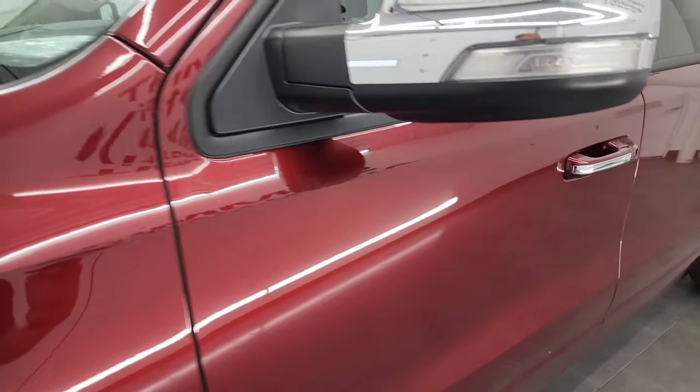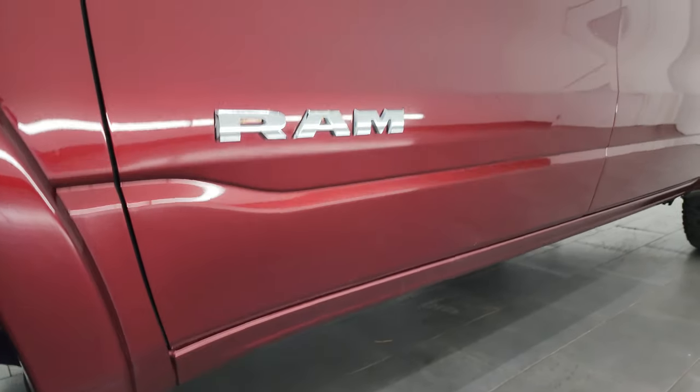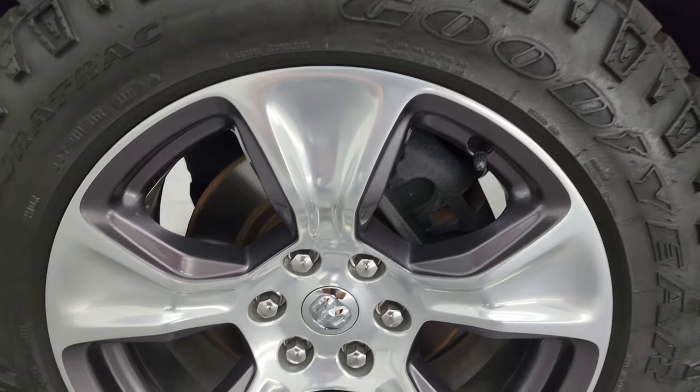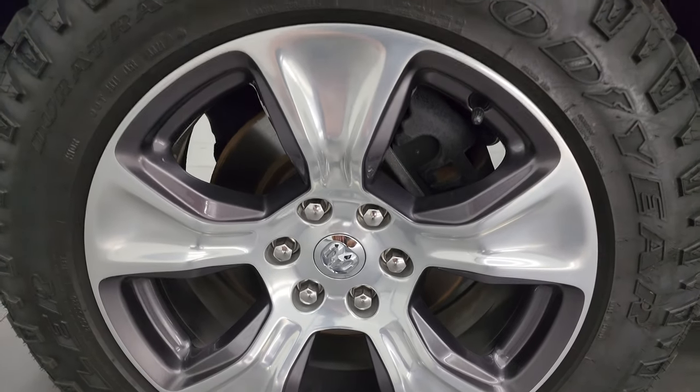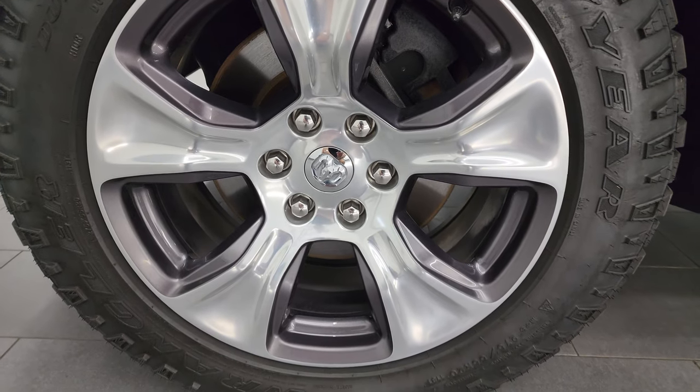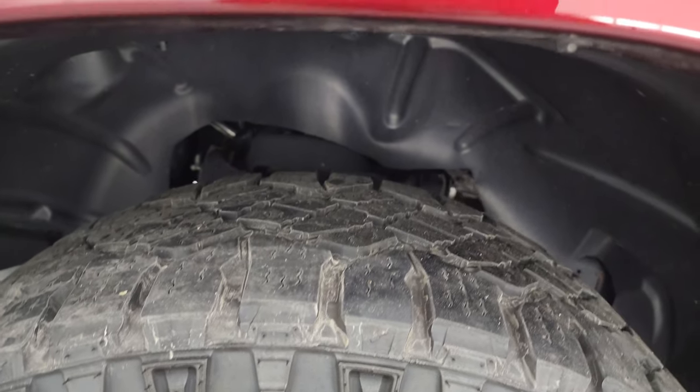I do videos like this each and every day. You can get updates every time I do the videos by clicking the bell notifications, and then you'll have access to one of the largest catalogs of vehicle walk-arounds and light duty truck walk-arounds on YouTube. 20 inch painted and polished aluminum wheels come with Goodyear Wrangler Dura Track tires — these are 275/55R20s.